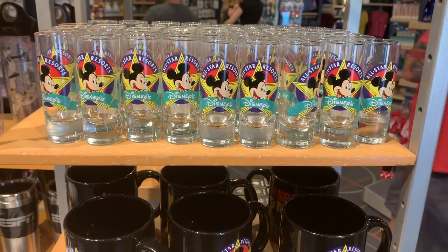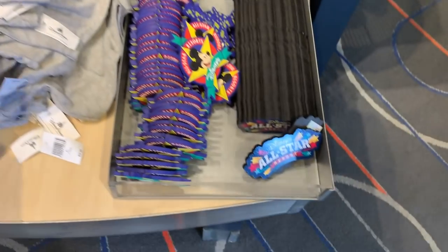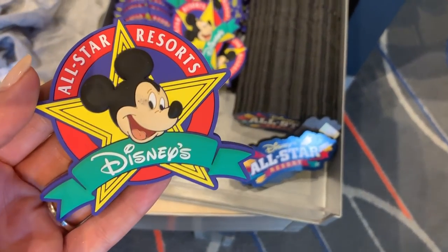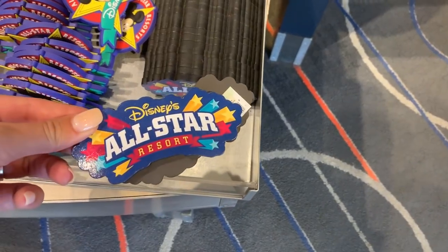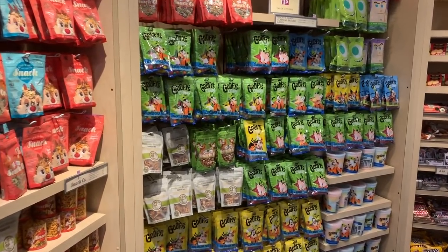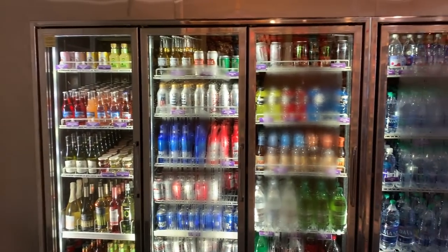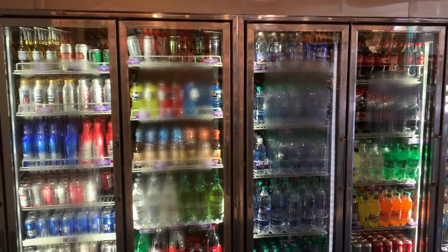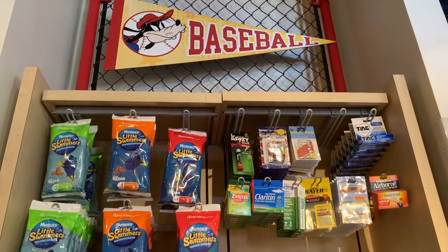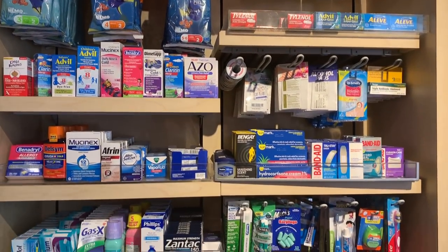There are also All-Star Resort toothpick holders, and a cute shirt that says 'sports, music, movies, repeat.' My family likes to get magnets at whatever resort we stay at - there's a cute one with Mickey and one that just says All-Star Resort. Don't forget: if you have an annual pass, DVC, or are a cast member, you can use your discount here in the gift shops, and that includes bottled water and drinks - not alcohol.